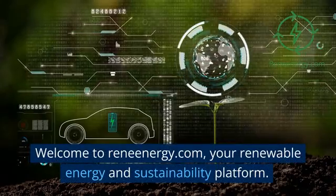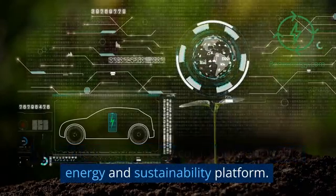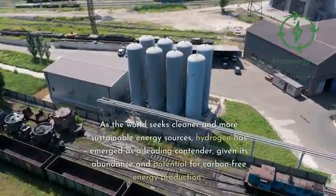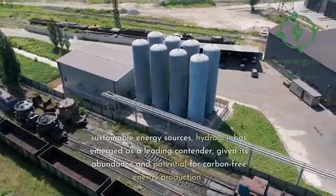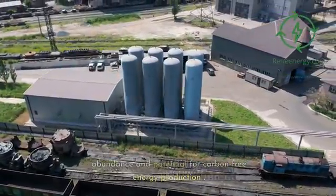Welcome to Renenergy.com, your renewable energy and sustainability platform. As the world seeks cleaner and more sustainable energy sources, hydrogen has emerged as a leading contender, given its abundance and potential for carbon-free energy production.